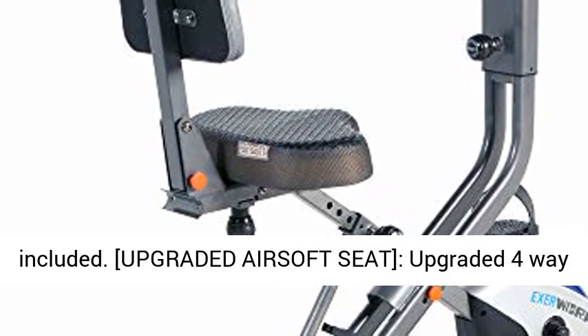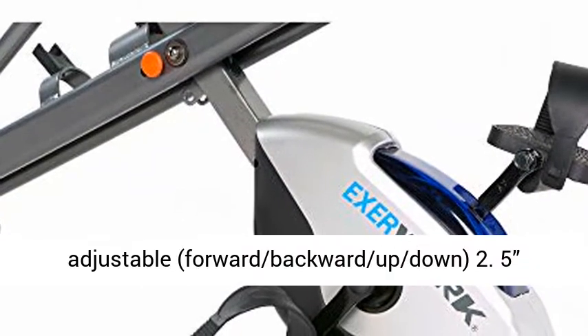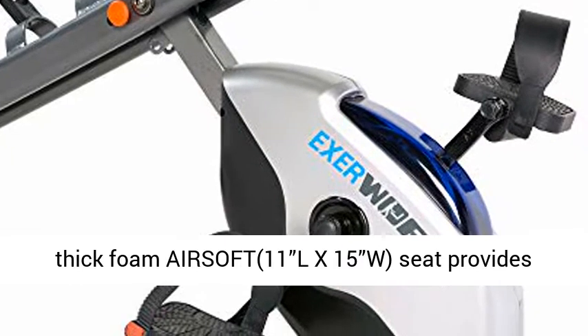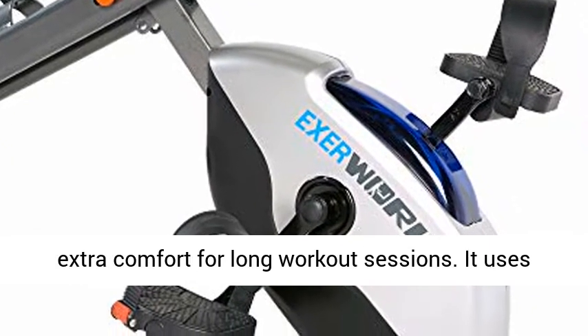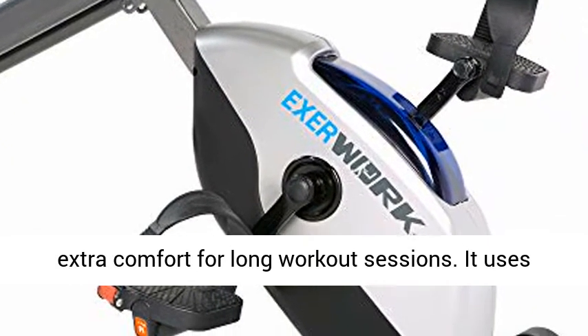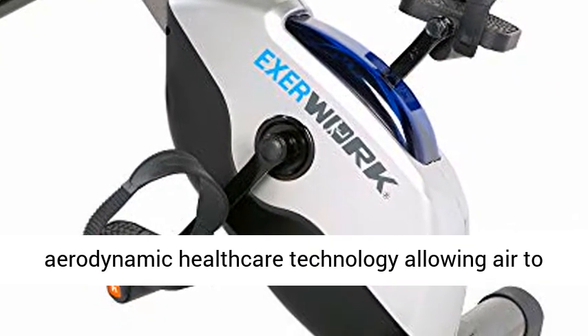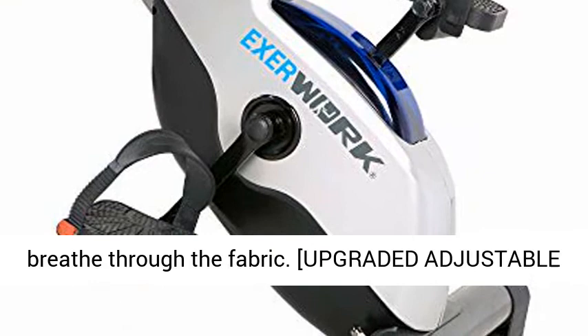Upgraded Air Soft Seat — Upgraded 4-Way Adjustable (Forward, Backward, Up, Down) 2.5-inch Thick Foam AIRSOFT Seat, 11" x 15", provides extra comfort for long workout sessions. Uses Aerodynamic Healthcare Technology allowing air to breathe through the fabric.